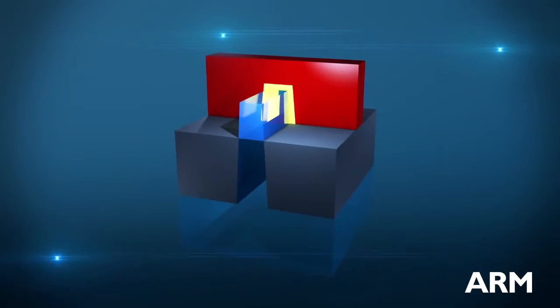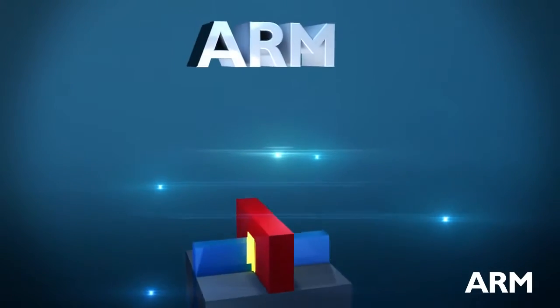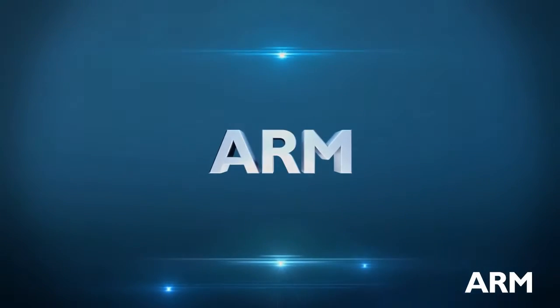This is just the beginning of ARM's commitment to FinFET IP leadership. I hope through this video we've been able to show you the promise of FinFETs and how ARM is committed to being involved with this technology from the very beginning.